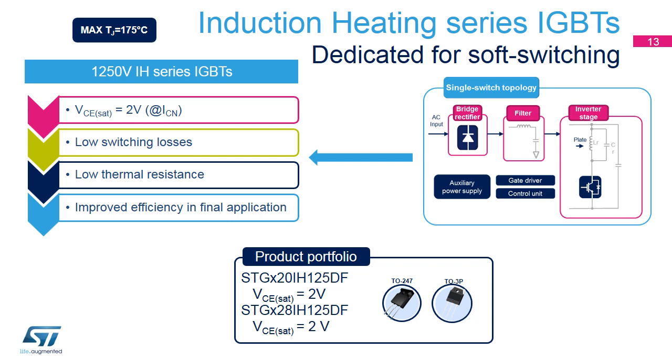The 1250-volt IH series is tailored to ensure the best performance in induction heating applications using a single-switch topology, such as rice cookers and inverter microwave ovens, for a power range up to 2.5 kilowatts. This series has a saturation voltage equal to 2 volts, low thermal resistance, and is available with two current ratings — 20 and 30 amps in TO247 and TO3P packages.